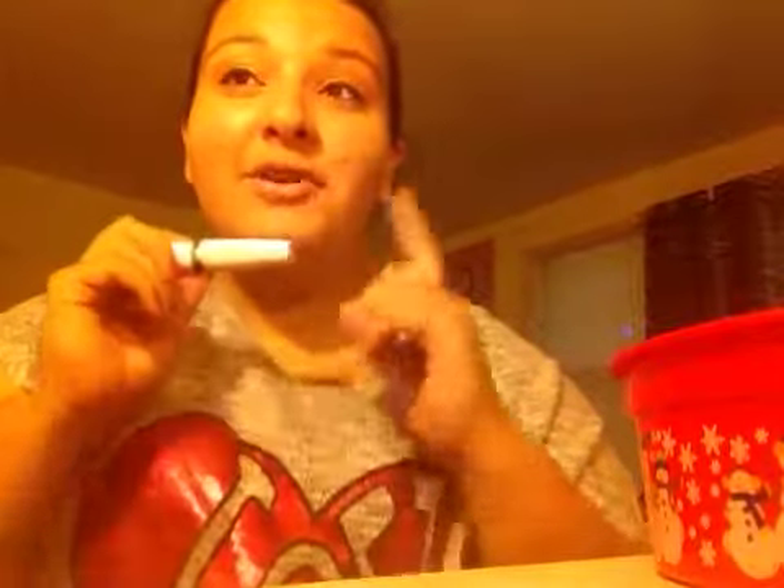Then I have the Wet n Wild Mega Protein Mascara. Angela got this for me for my birthday and I used it religiously for like four months, then stopped because it was so good I didn't want to get rid of it. But now I have to — it's almost empty, so I'm going to finish it and then go buy a new one.